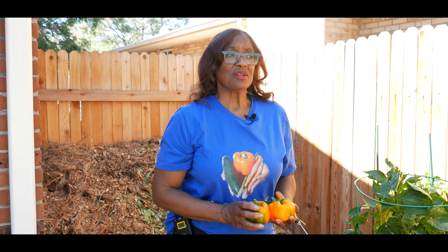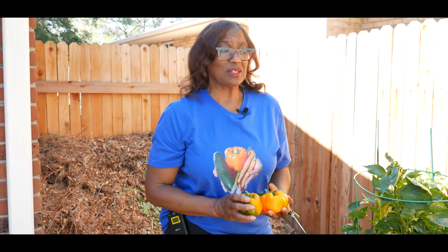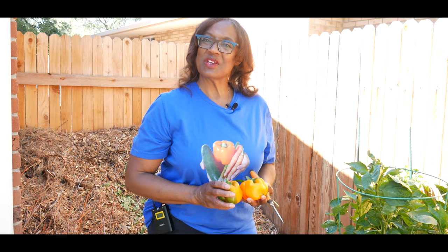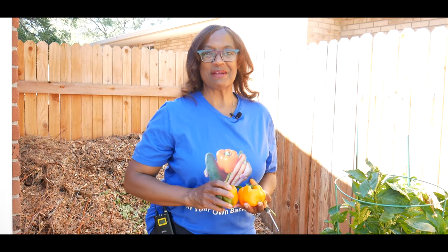Here is my second harvest of orange bell peppers and they are remarkably sweet — I literally just eat them plain and don't even put them in a salad. Just wanted to give you an update on my orange bell peppers and harvesting them. Thank you for watching and don't forget to hit the like button.